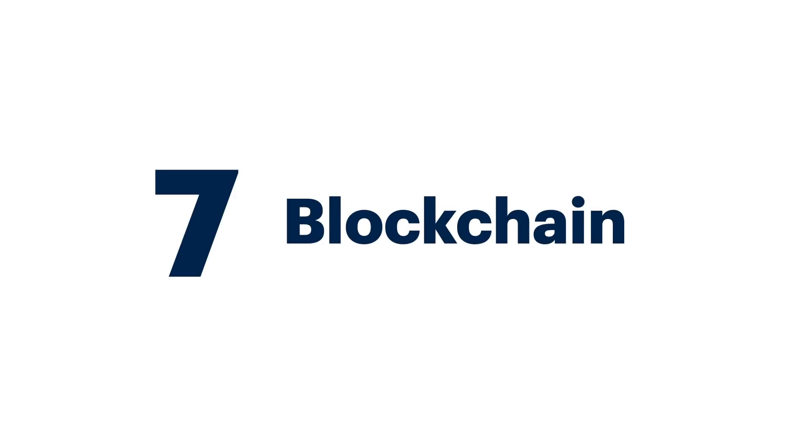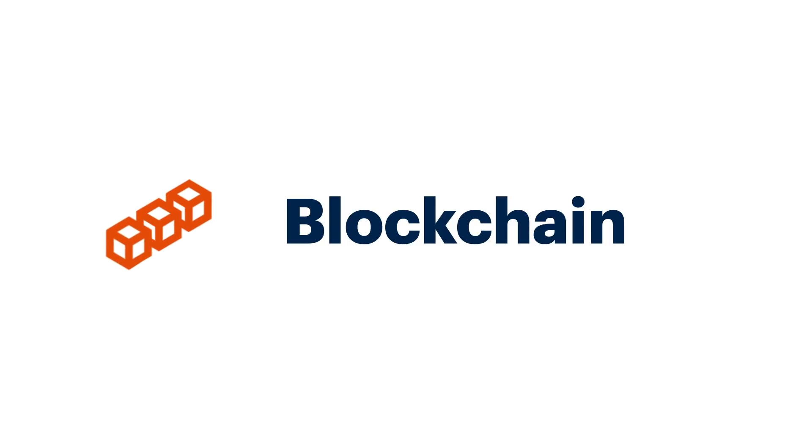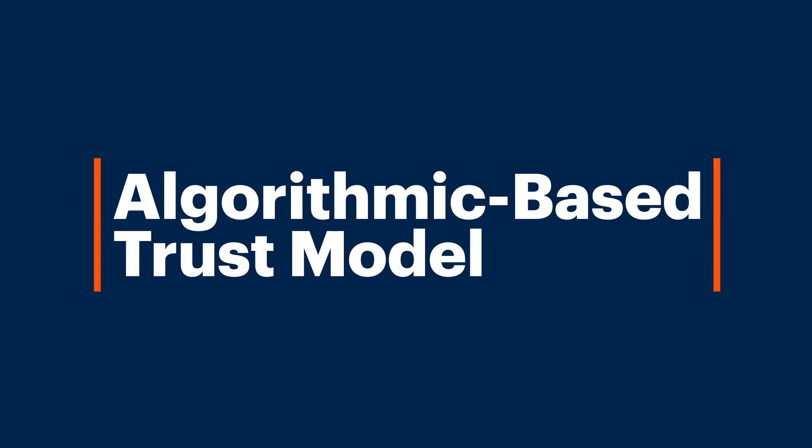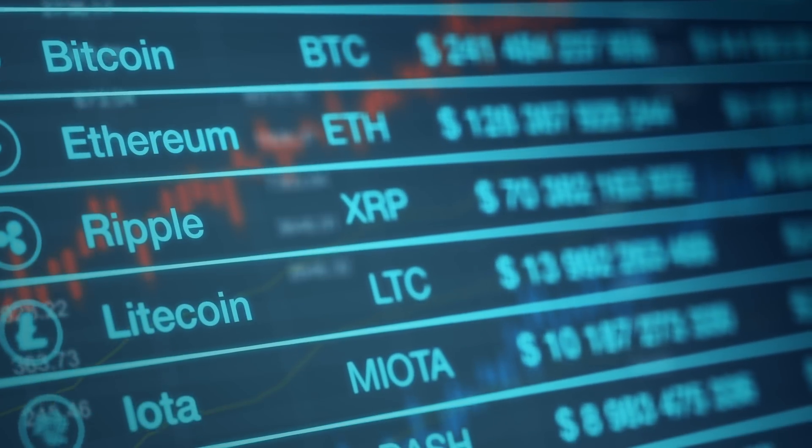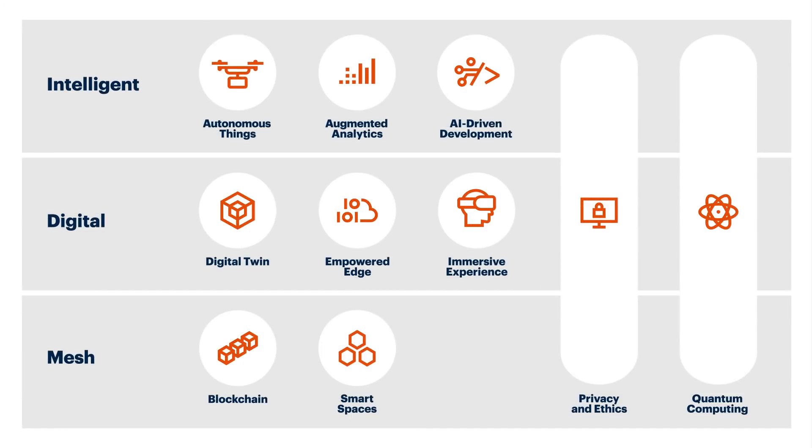Blockchain is the seventh trend on our strategic technology trend list. Blockchain is a shared, distributed, immutable ledger with an algorithm-based trust model to validate transactions going into the ledger. The key value proposition around blockchain is reducing business friction and technology friction, as this ledger is independent of individual applications and can potentially operate across companies.